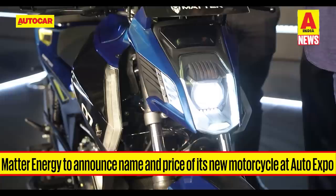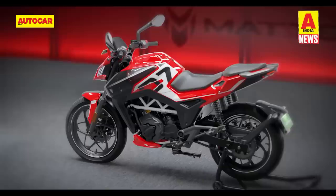With the recent unveiling of its highly anticipated motorcycle, Matter Energy will announce the name and price of the bike at Auto Expo 2023. Besides launching its first electric motorcycle, Matter Energy will also showcase a few concepts offering a glimpse into the company's future EVs.